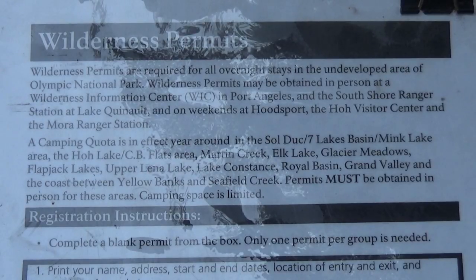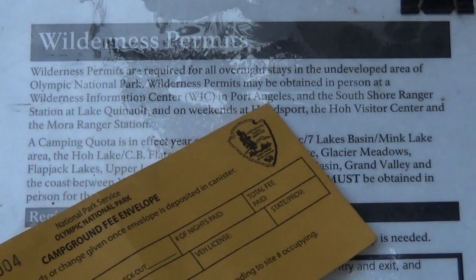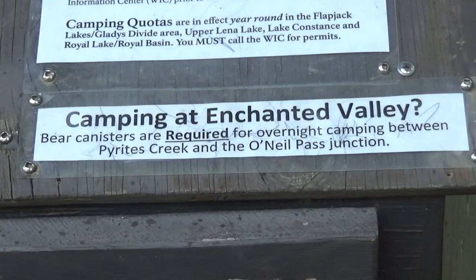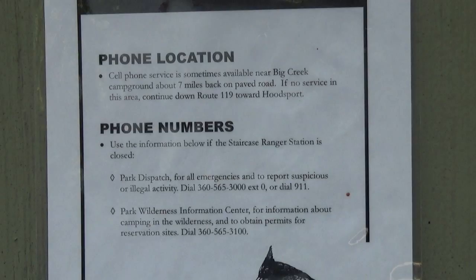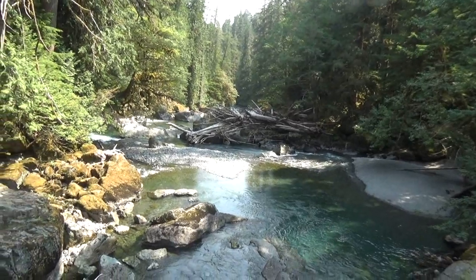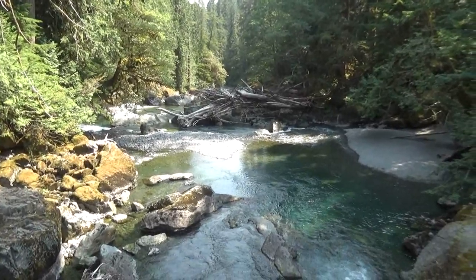For more information about reservations and permits, you can contact the Wilderness Information Center. You can also do your wilderness permits and reservations in person at several locations. Bear canisters are required for overnight camping between Pirates Creek and O'Neal Pass. There is no cell phone service out here, which is awesome.